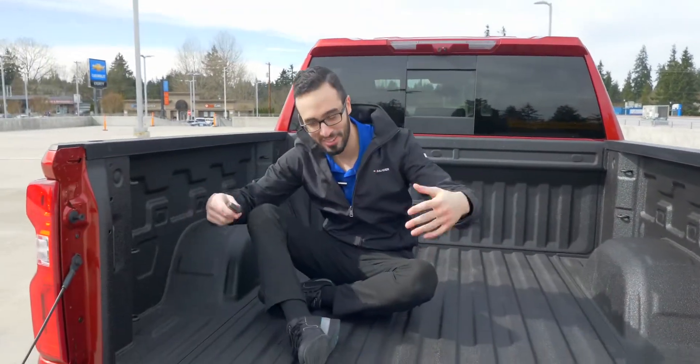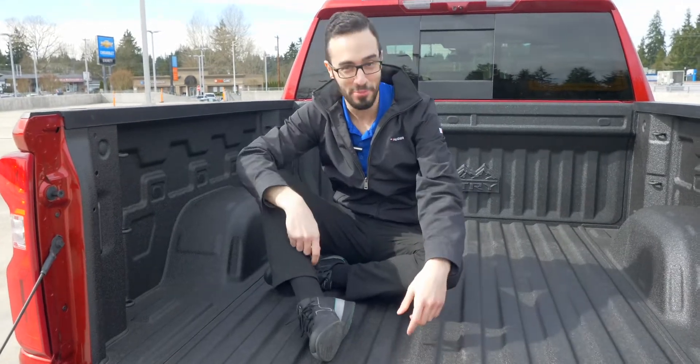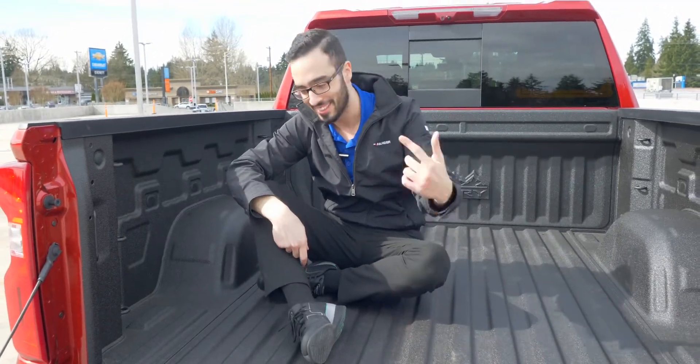Hey, it's me again, Ali from Chevrolet A Favorite. Today I have the beautiful Chevy Silverado. Let's go take a look at it.